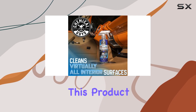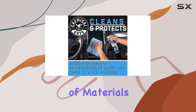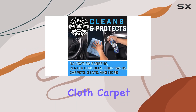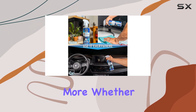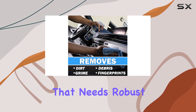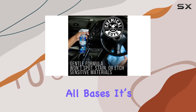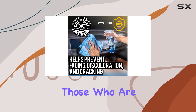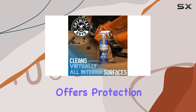One of the standout features of this product is its versatility. It's designed to be safe on a wide array of materials including vinyl, cloth, carpet, plastic, wood trim, chrome, rubber, and much more. Whether you have a luxury car with delicate surfaces or a family vehicle that needs robust cleaning power, this product seems to cover all bases. It's particularly beneficial for those worried about UV rays, as it also offers protection against fading and discoloration.